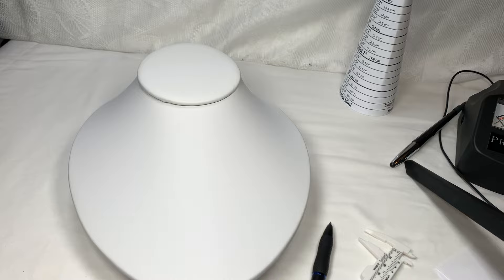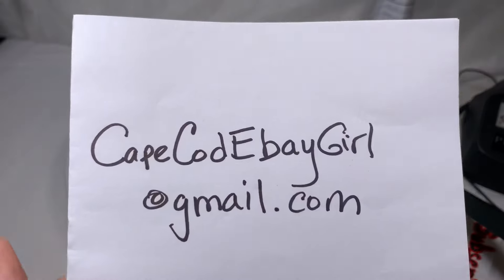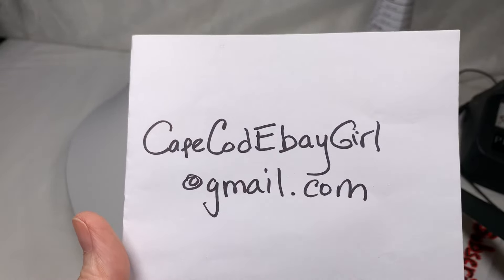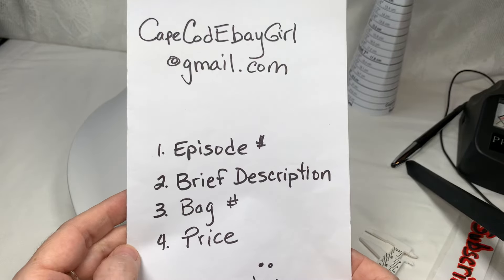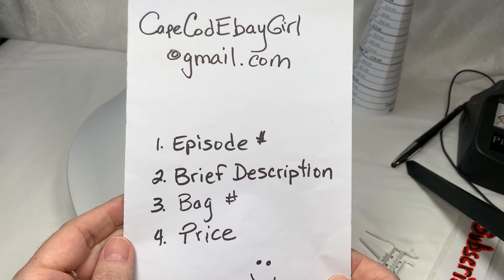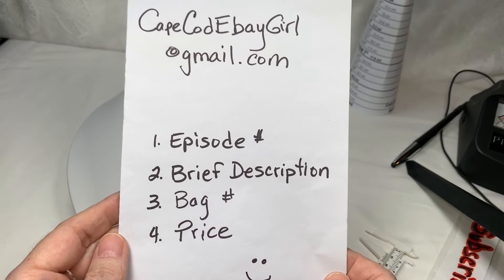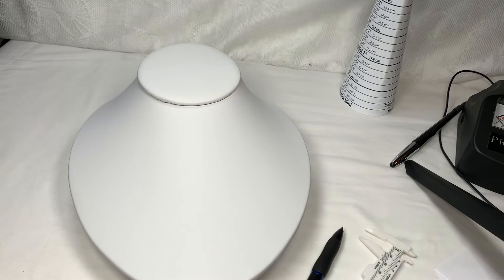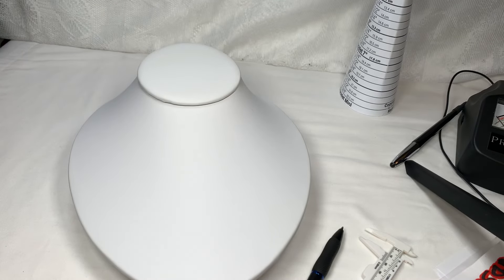I'm going to take just a minute to remind you how to purchase the jewelry. If you're new to my channel, here's my email: capecodebaygirl@gmail.com — you can even screenshot this. I just need the episode number, a brief description of the jewelry, the bag number, and the price. I don't need any time stamps or screenshots today.